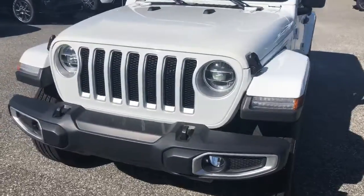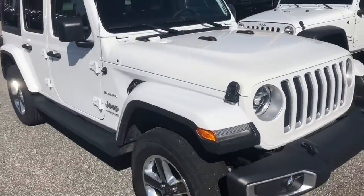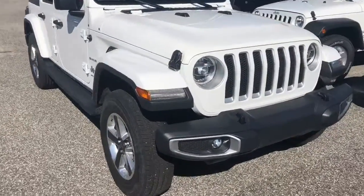It's Anthony here from Greenway Dodge. Just wanted to give a quick rundown on one of the many selections that we have in the Jeep Unlimited for 2018. Right now you see here a JL edition.